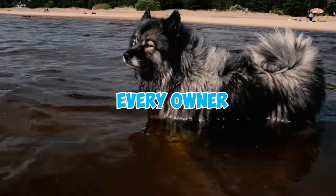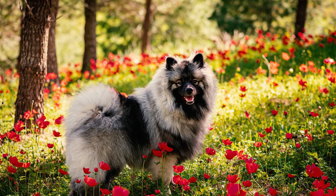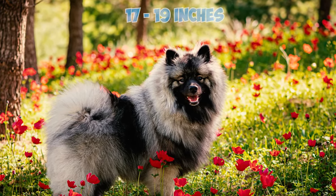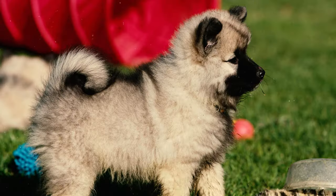43 Keeshond facts every owner should know. Number one: sturdy and friendly, the Keeshond is a medium-sized spitz dog that stands between 17 and 19 inches in height with some variation, and weighs from 30 to 40 pounds.